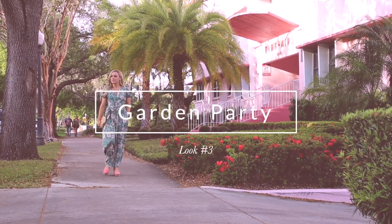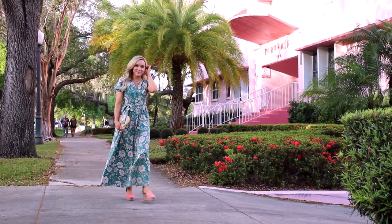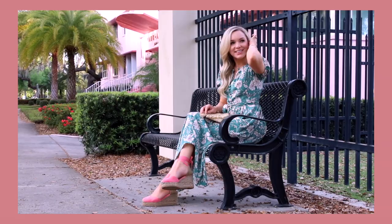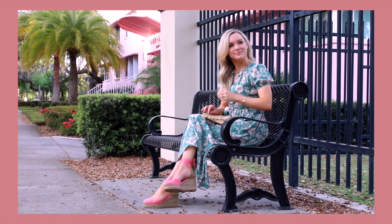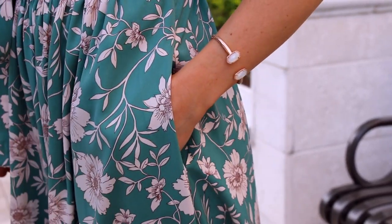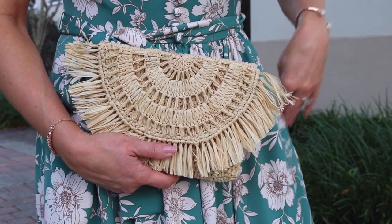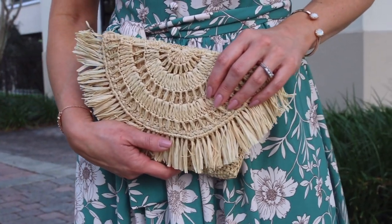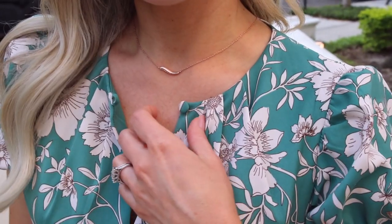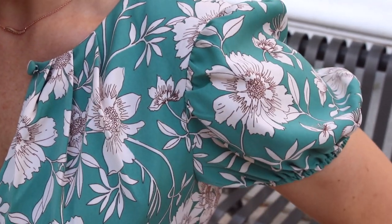This is your go-to maxi dress for a garden party or any outdoor event where you want to look cute but still feel comfortable and relaxed. The fabric is so nice and soft, and the best part is that it has pockets — pockets just make any skirt or dress better. This dress would be really great for vacation. You could style it with strappy sandals and espadrilles like I did, and I paired it with a woven straw clutch. Another great feature is a keyhole at the top that you can button if you're more modest. I also love the puff sleeves and the tie around the waist to give a nice shape.